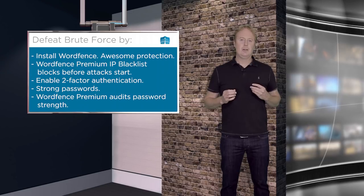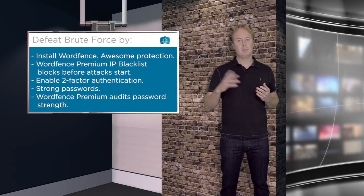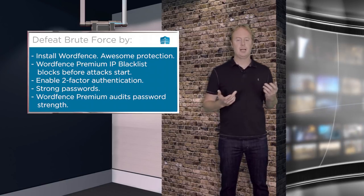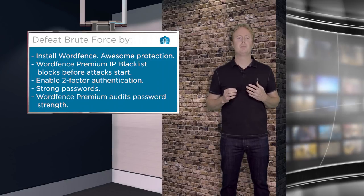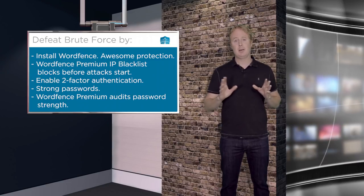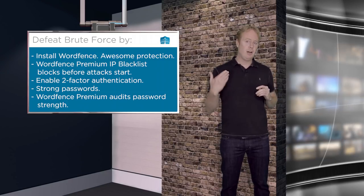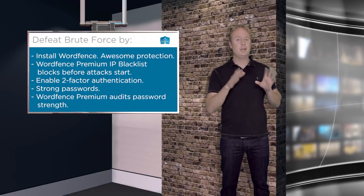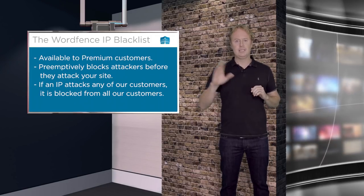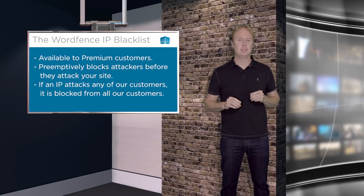Another thing you can do is use non-default usernames — for example, change your admin username to something non-obvious — making it harder for attackers to guess your username and password. But really the most effective thing you can do is just install WordFence with basic brute force protection. With Premium installed, the blacklist has probably already locked out anyone who's going to try to attack your site, because they've attacked other sites and we've added their IP to the blacklist.